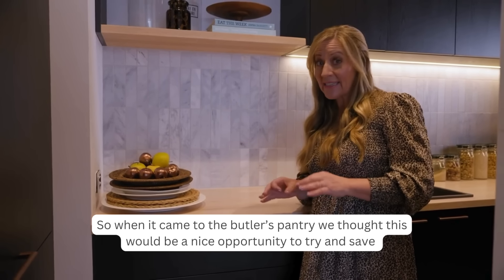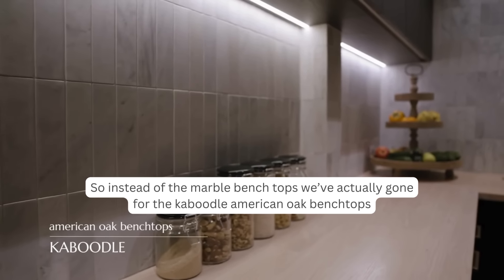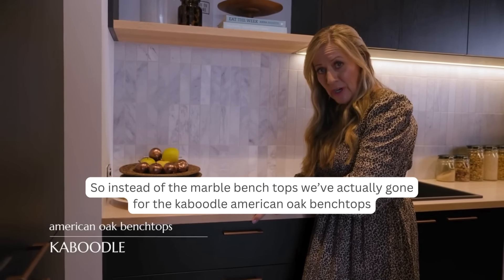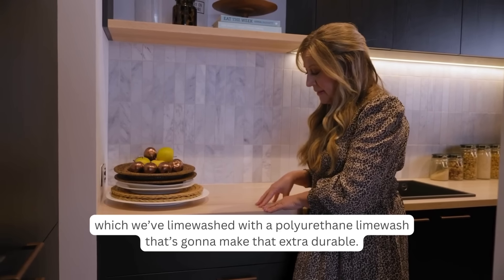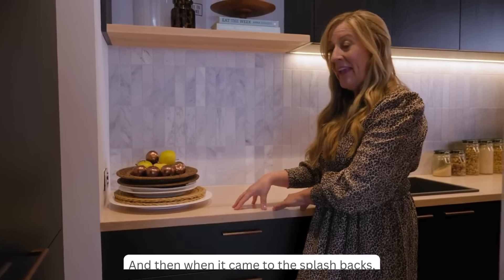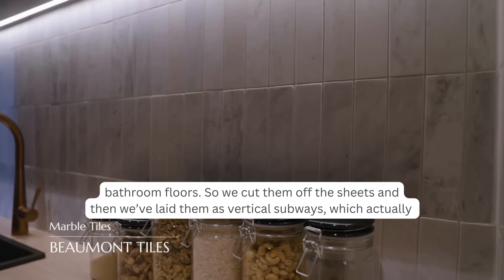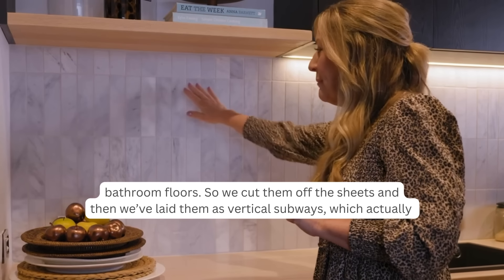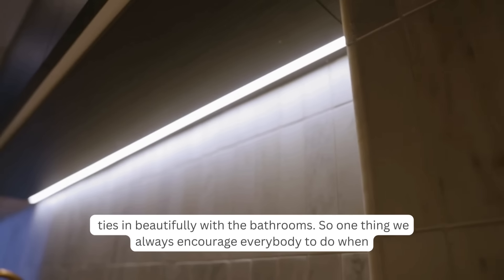In the butler's pantry, we saved money by using the Caboodle American oak benchtops, lime-washed with a polyurethane finish to make them extra durable. For the splashbacks, instead of marble, we used leftover marble herringbone tiles from Beaumont's — cut from the bathroom floor sheets and laid as vertical subways, which ties in beautifully with the bathrooms.